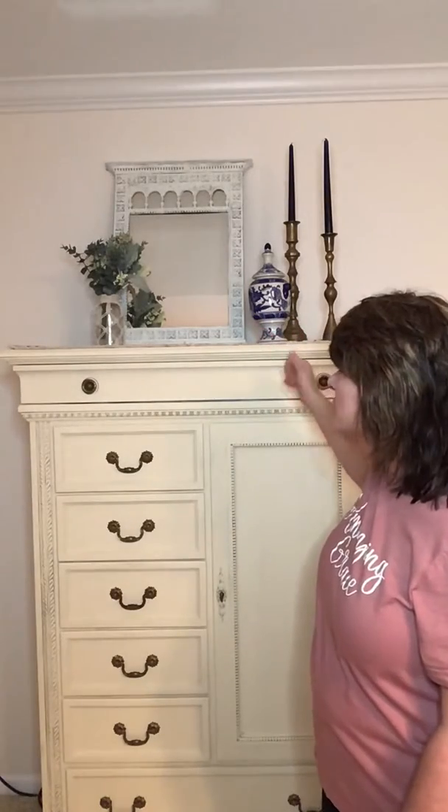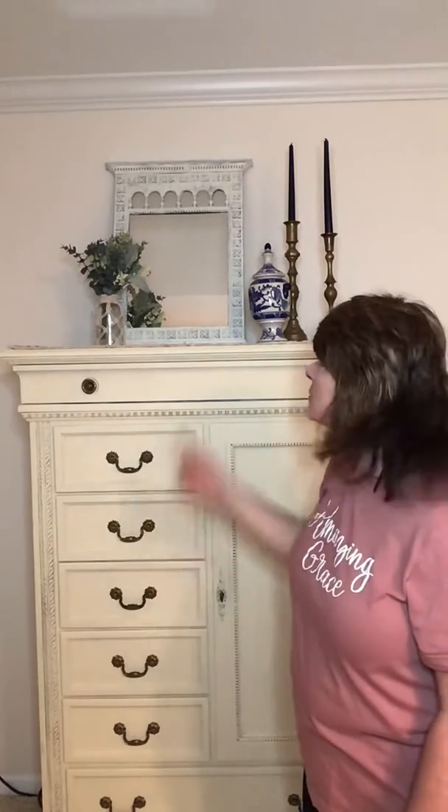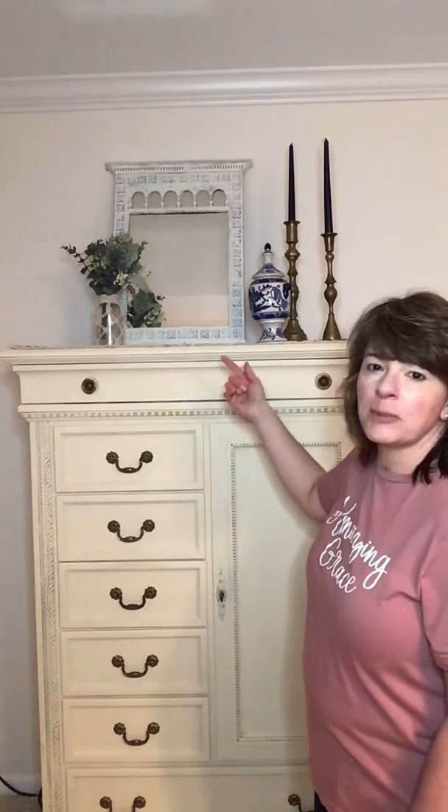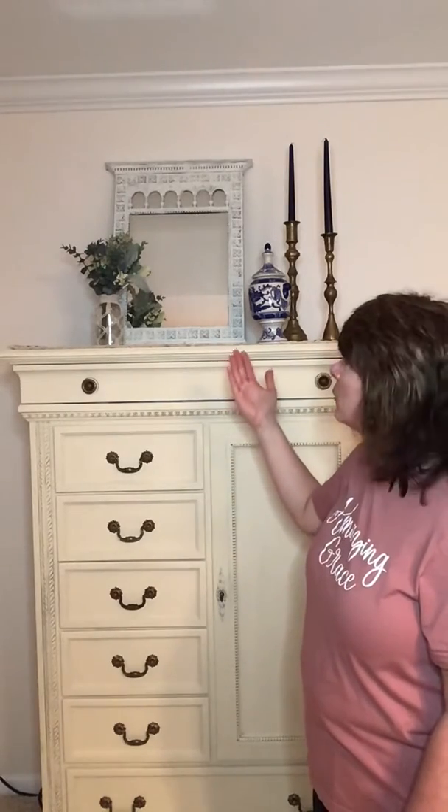One way to do that is by bringing texture and dimension out from the wall. The mirror in the back — you might recognize — we painted several weeks ago. It's a retro mirror I picked up about a year ago from a thrift store. We used chalk paint on it and did some light distressing. I have it leaning against the wall, facing up towards the ceiling, with a plant placed in front of it to show the plant's reflection, which adds more dimension.